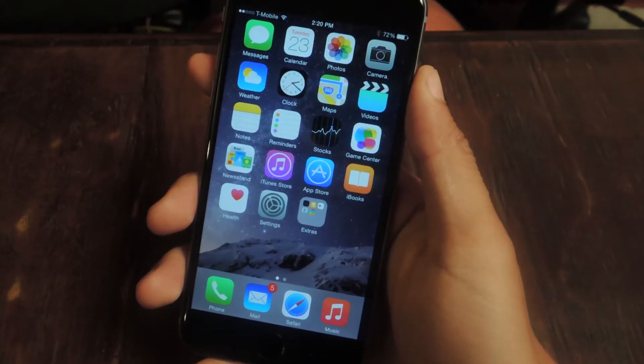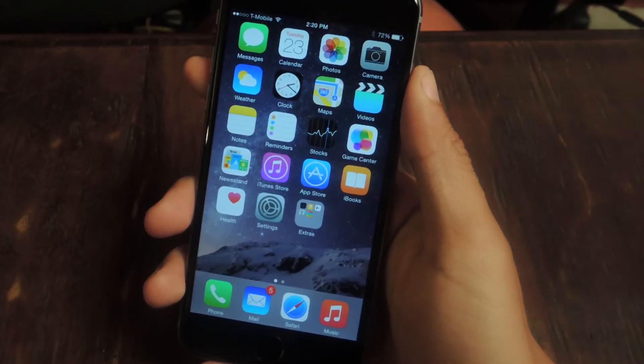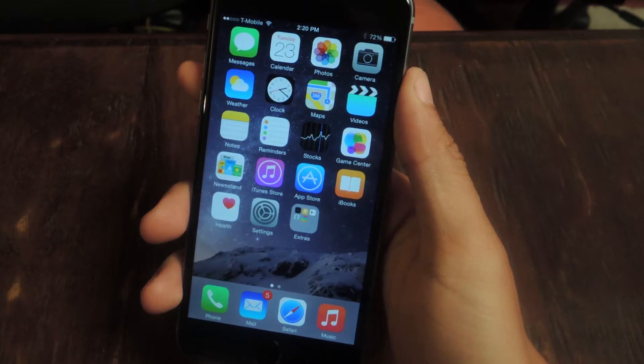Hey, what's up guys? It's Nelson here with Gadget Hacks and today I'm going to show you how to enable the Send Last Location feature on iOS 8.